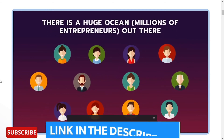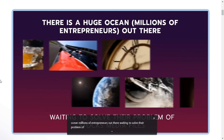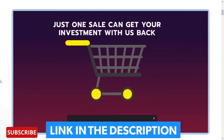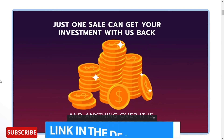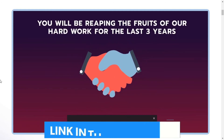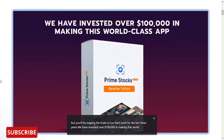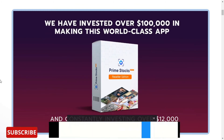There is a huge ocean — millions of entrepreneurs out there waiting to solve their problem of stock media files. Just one sale can get your investment back, and anything over it is your pure profits. No risk at all. In fact, you will be reaping the fruits of our hard work for the last 3 years. We have invested over $100,000 in making this world-class app.